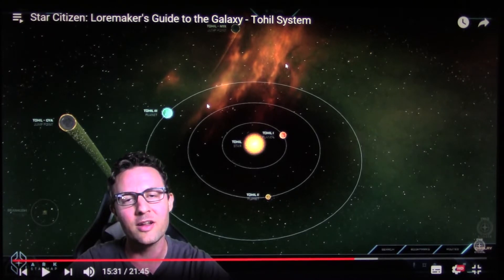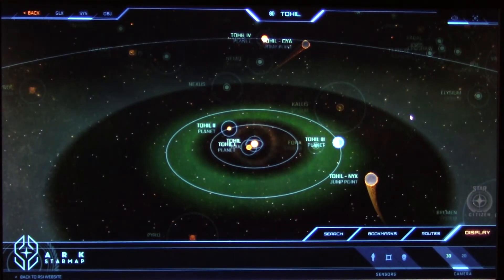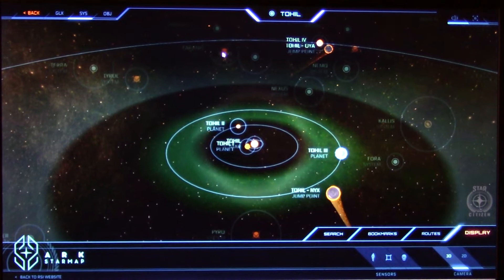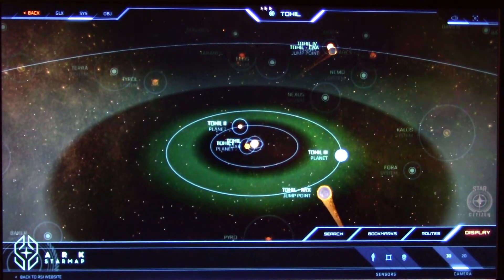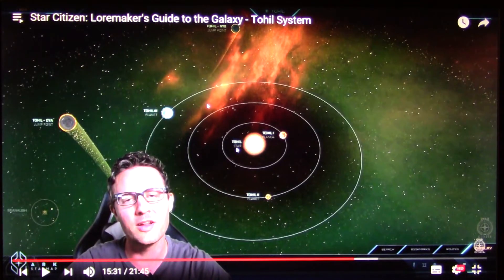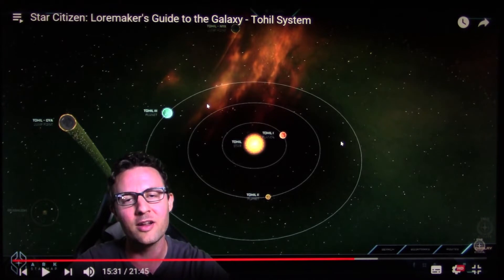I better understand now what the thoughts behind Star Citizen are, what their plans are. I did not know about this star map yesterday. They're actually planning to make all these star systems with all these planets you can go and visit, with all the moons, asteroid belts, cities, and jump points. That's a big, big, big work. I think we have like 50 star systems, and it takes half a year just to make one star system — that's 25 years — so that's actually just the problem.